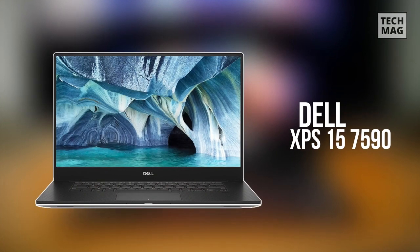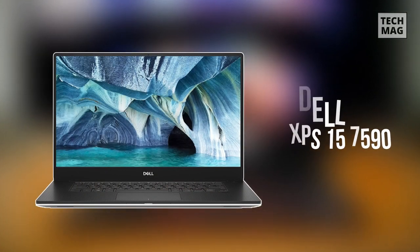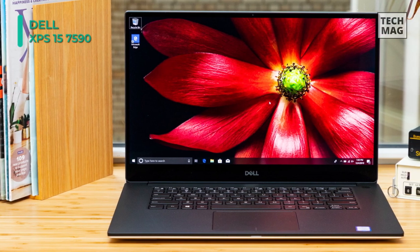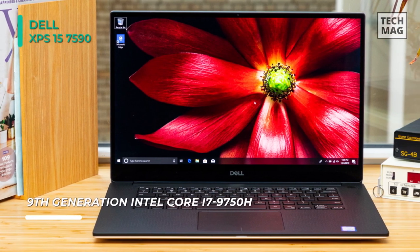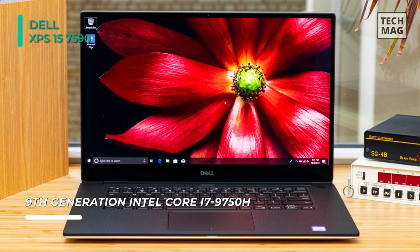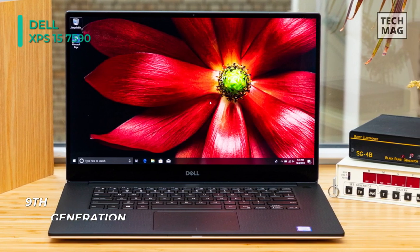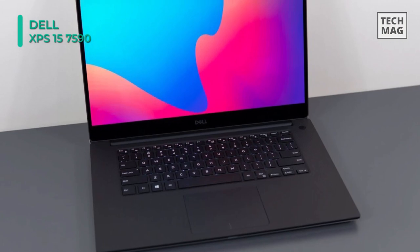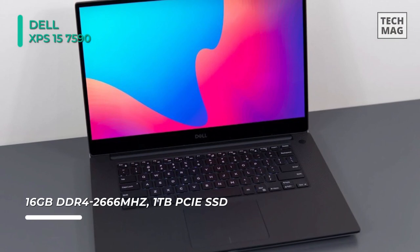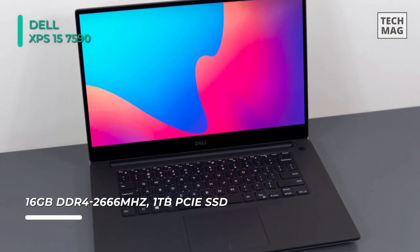Next on the line we have the Dell XPS 15 7590 laptop. The 15.6-inch OLED display features a 3840x2160 resolution and a 16:9 aspect ratio. The system is powered by a 9th Gen 2.6GHz Intel Core i7-9750H 6-core processor. It supports 16GB of memory with a bandwidth of 2666MHz, 1.2 times the speed of 2133MHz.